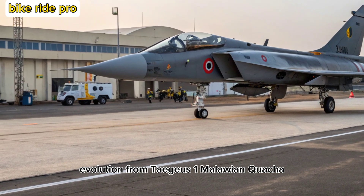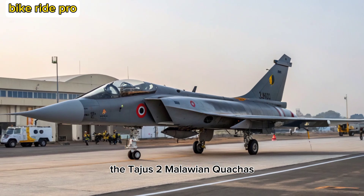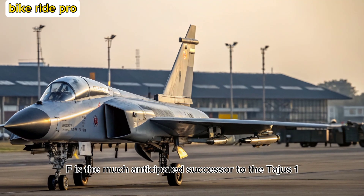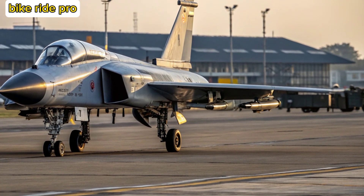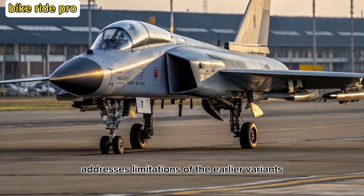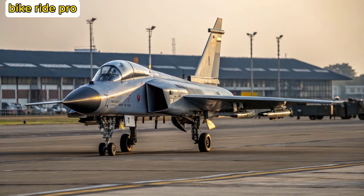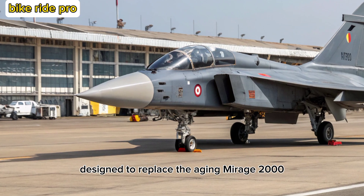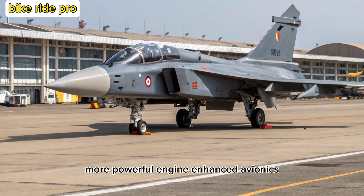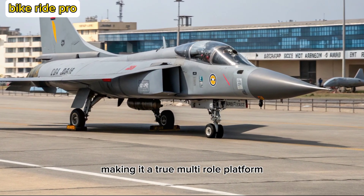The Tejas MK-2, also known as the Medium Weight Fighter (MWF), is the much-anticipated successor to the Tejas MK-1 and MK-1A. Developed by Hindustan Aeronautics Limited (HAL), the MK-2 addresses limitations of the earlier variants, including payload, range, and radar cross-section. Designed to replace the aging Mirage 2000 and Jaguar fleets, it features a larger airframe, more powerful engine, enhanced avionics, and increased weapon-carrying capacity, making it a true multi-role platform.